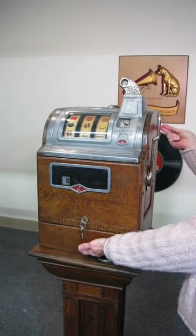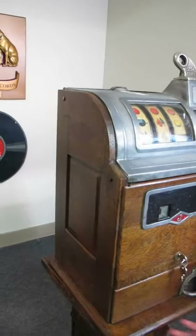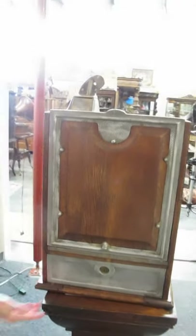Really pretty quarter sawn throughout, beautiful flake, has a gorgeous back with a hammered metal and oak. Original cash drawers inside.